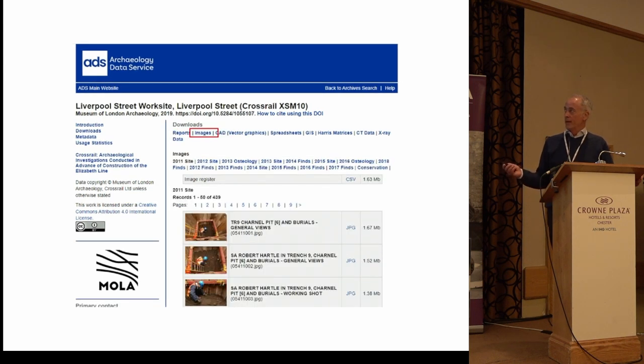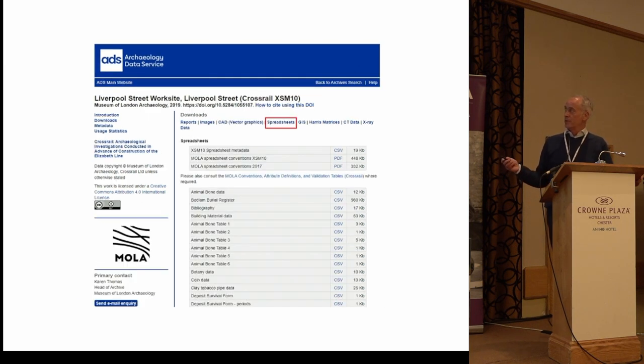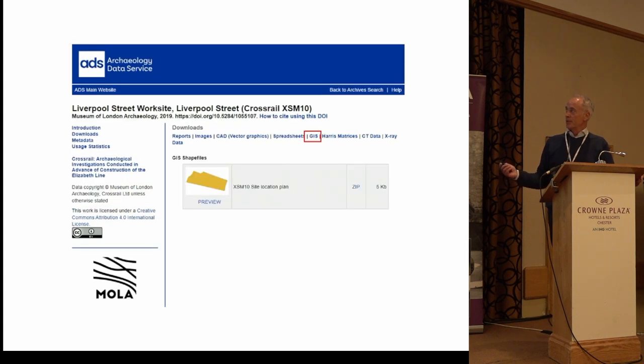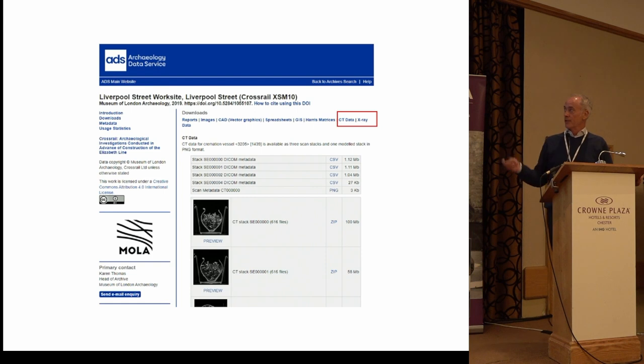The archive included reports, images, CAD in native format, spreadsheets, GIS, and matrices — very important, and as was pointed out this morning, such a rarity to actually find matrices in the archive itself. CT and X-ray data were also included. As we move through time, there are more and more components to the digital archive.